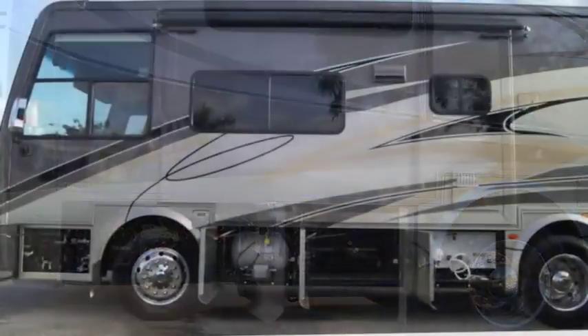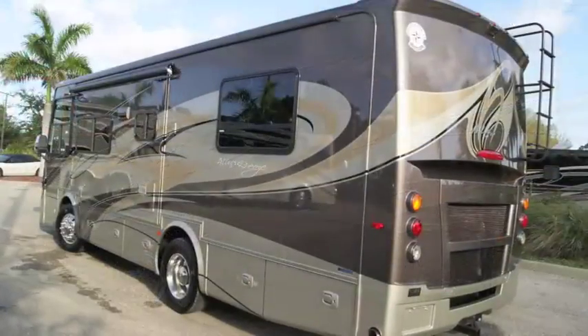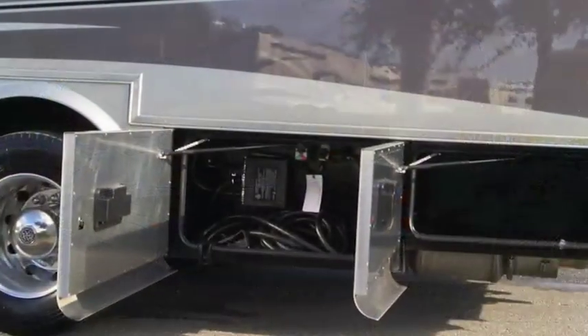With a 6-kilowatt Onan diesel generator, heated power mirrors with side-view turn-activated cameras, backup monitor, and more, driving this coach is always a Breeze.